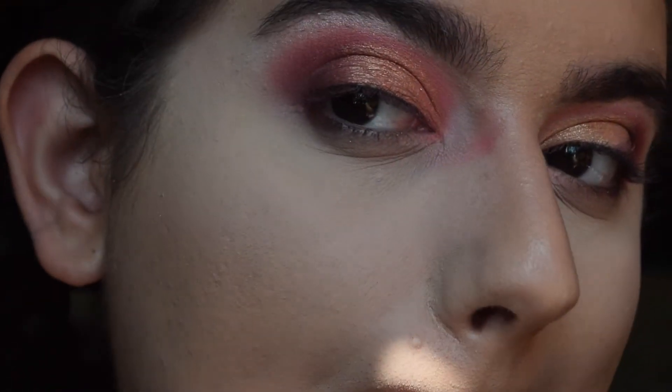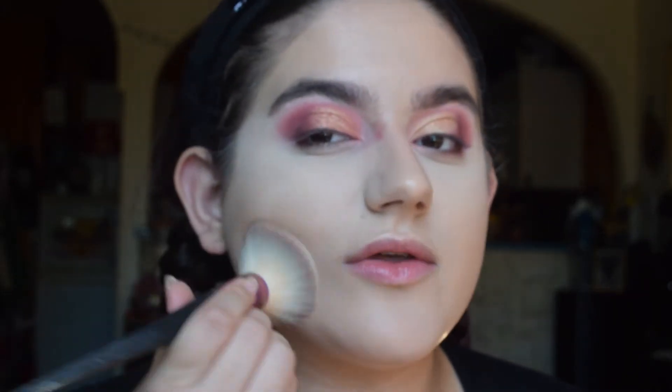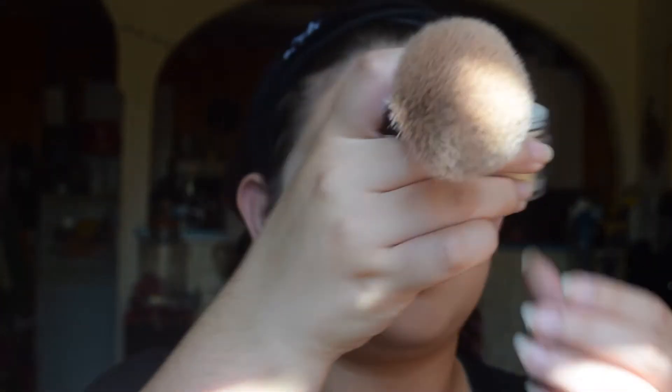That loose powder looks flawless, I'm so happy. Now I'm going to take what's left over in the cap — which isn't a lot because I used a lot — and just press that into the rest of my face. Oh my god, I'm so happy that this powder is actually good.